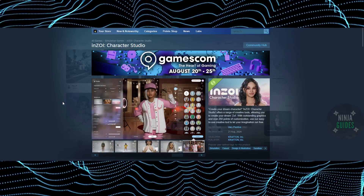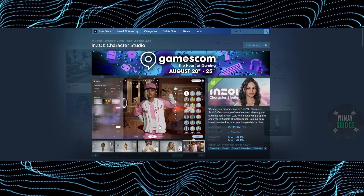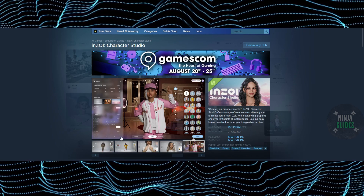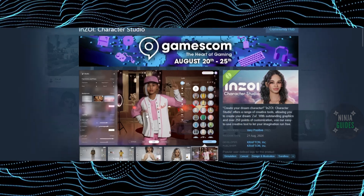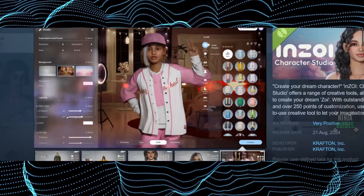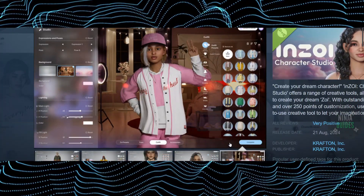InZOI character development, or character studio, is amazing. Today we will talk about InZOI's character studio and how amazing it is. As you guys can see, this is what the character studio of InZOI looks like.